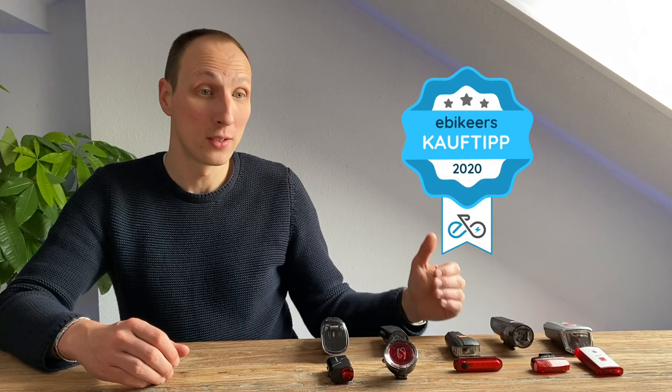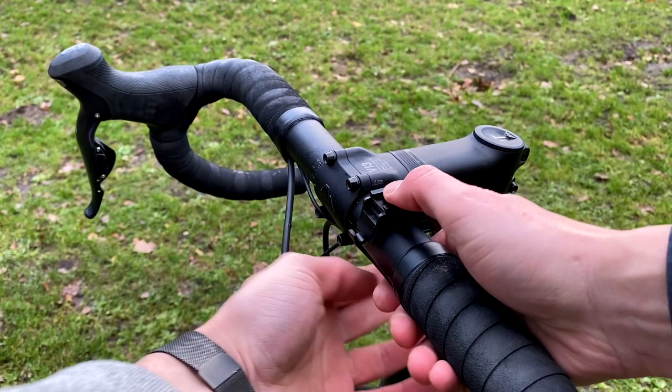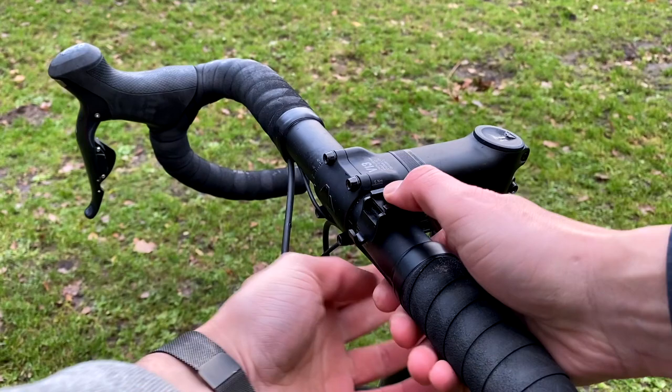Kommen wir zu Platz 2 und unserem Preis-Leistungssieger: die Ellerhard. Sie kostet im Set nur rund 30 Euro oder teilweise sogar deutlich weniger, bietet aber eine extrem gute Verarbeitung, ein super Handling – sie lässt sich innerhalb von 2 Sekunden montieren und demontieren – und ein besonders weiches, ausgewogenes Lichtbild. Sie leuchtet die Straße gleichmäßig aus; sicherlich nicht die hellste Leuchte im Test mit ihren 300 Lumen, aber für Stadt, Land und die allermeisten Anwendungen völlig ausreichend und vielfach empfehlenswert.